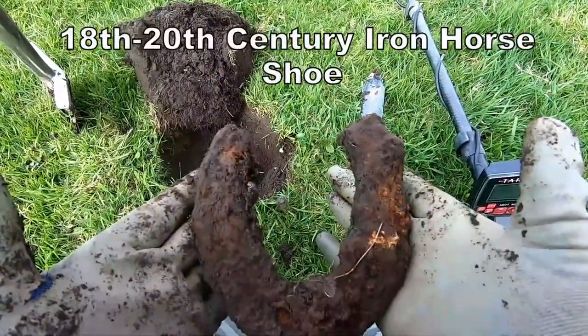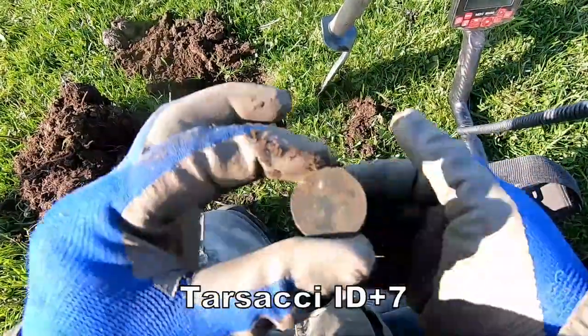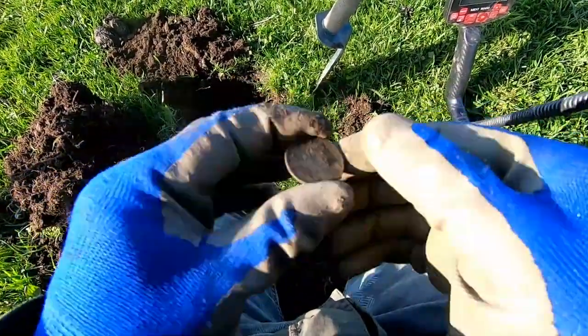Oh well, that's not what we want. Seven — it's a half penny. There we go.